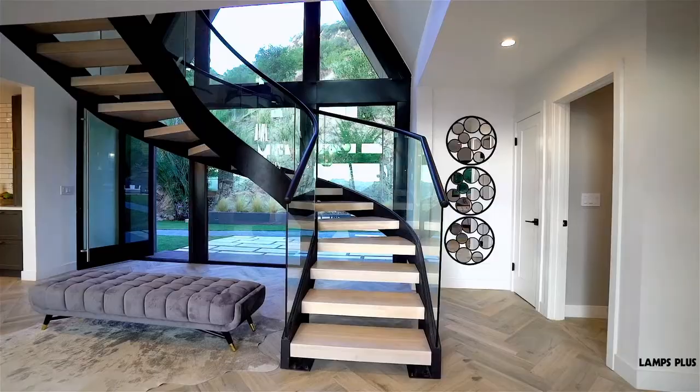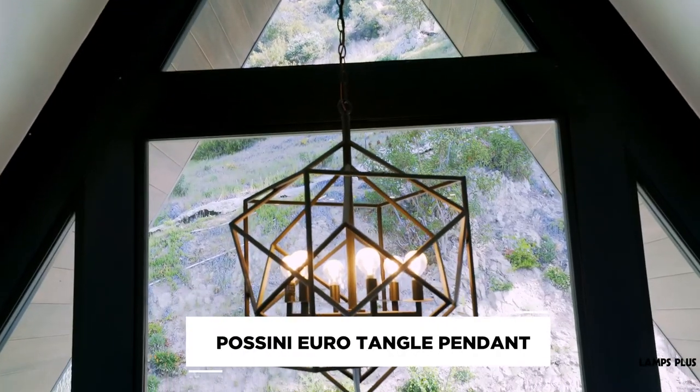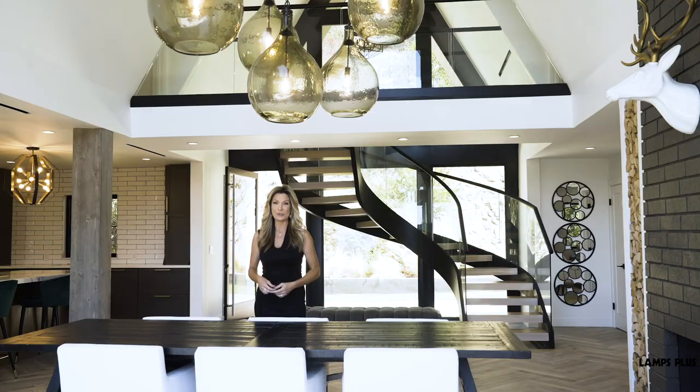We enter the first floor and step into the entryway, where I chose the tangle pendant to hang high above the staircase. The interesting shape of this piece has a geometric look, which ties in with some of the other geometric shapes in the home.